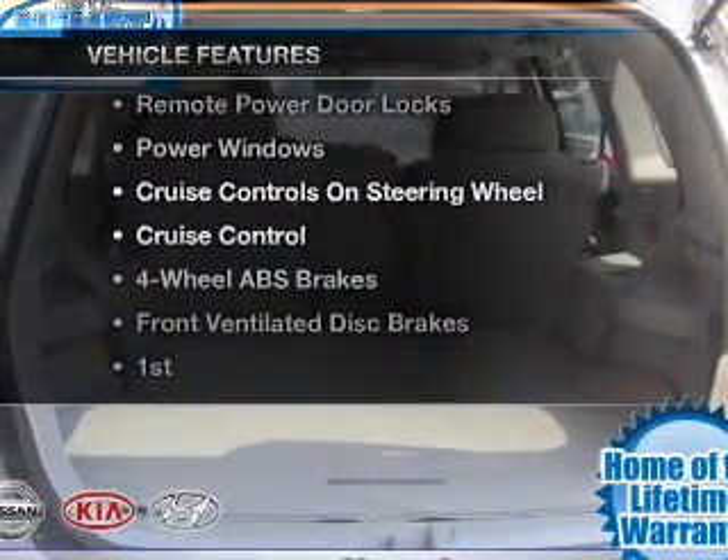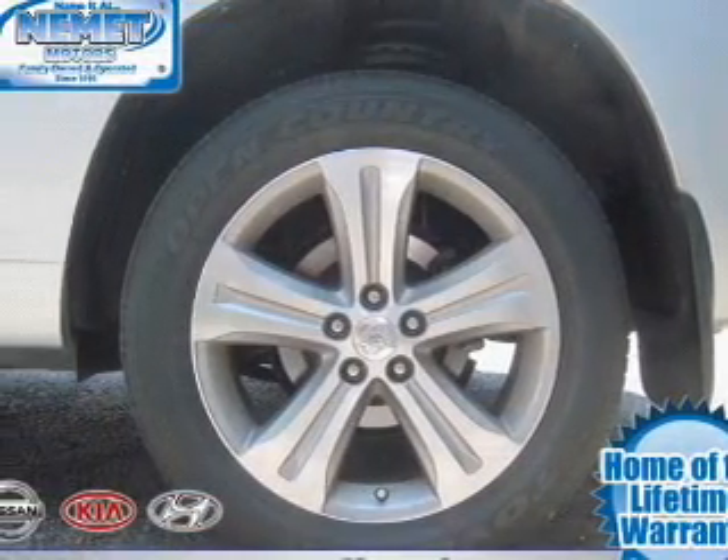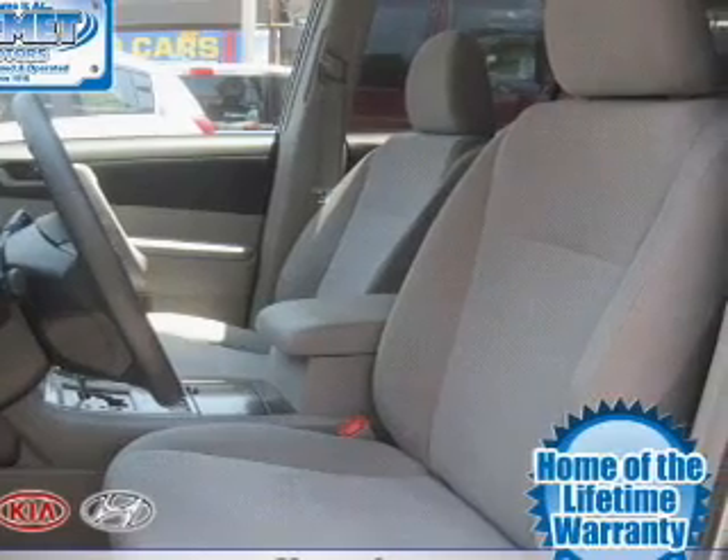With these notable features, you won't want to miss out on the opportunity to own this amazing ride. Power door locks, power windows, power steering, cruise control, power mirrors, and an AM FM stereo with an MP3 player. Call today to schedule a test drive.